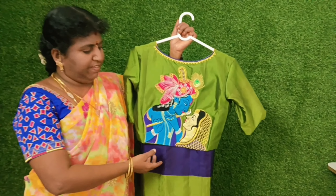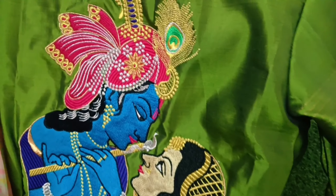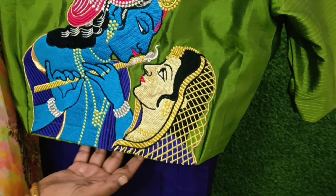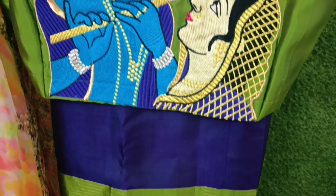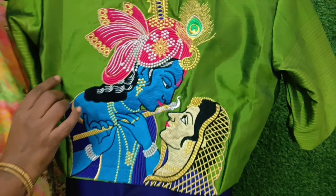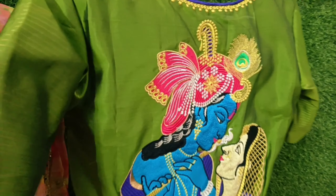First, this is the Radha Krishna design. Radha Krishna is a bit of a sleeve. This is a boat neck design. The sari color is violet and green. This is the design of the sari blouse. The neck has a pipe.